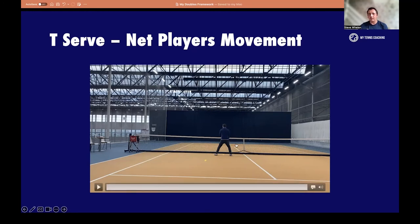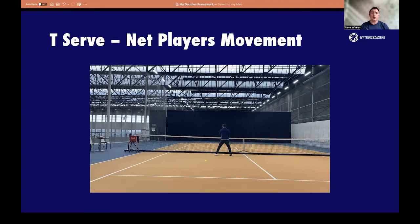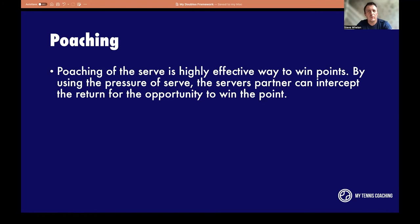It's going to be tough for the returner to hit the angle back towards the server — they're going to have to play down the middle — and I'm putting myself in that great position. That's why for years we've always said: go for the T serve. Now, holding position like that is not poaching — that's just holding good position, holding your territory. Poaching is completely different.